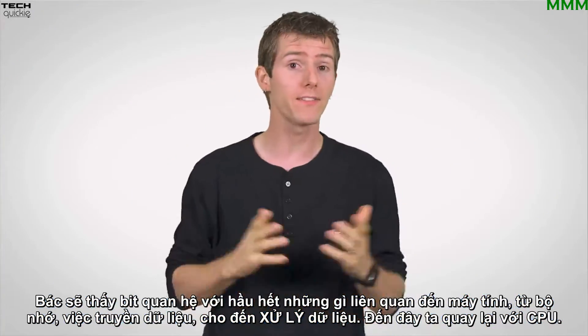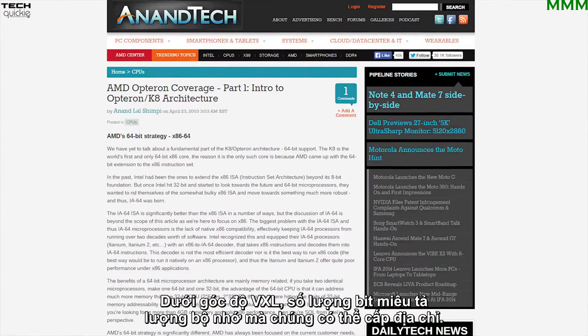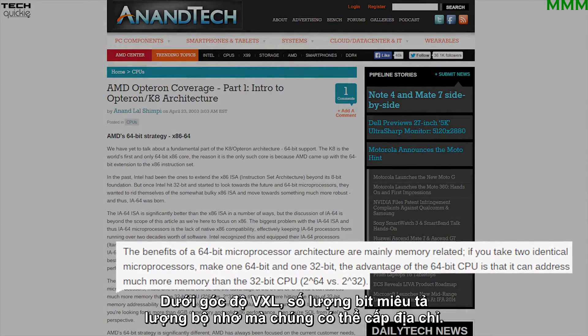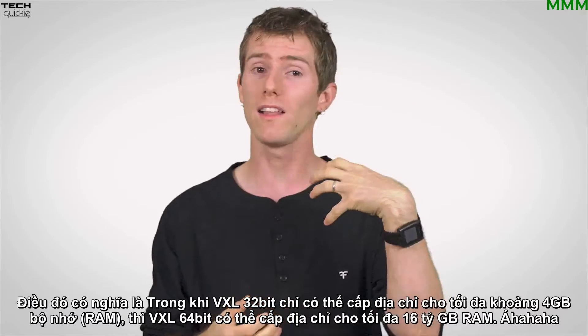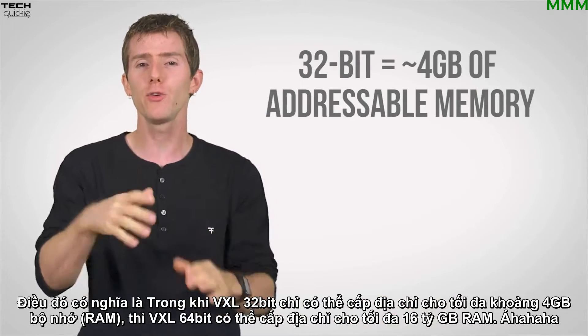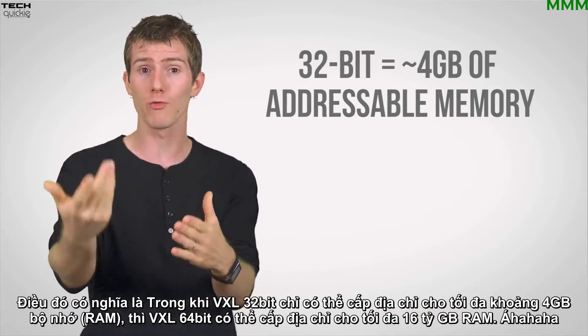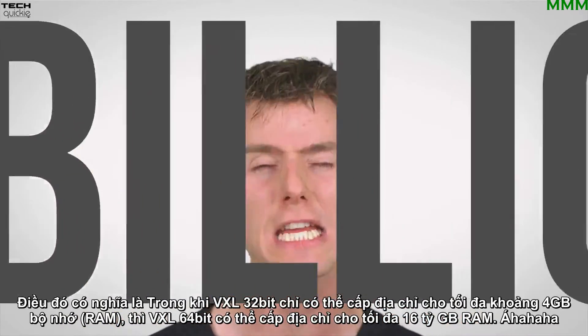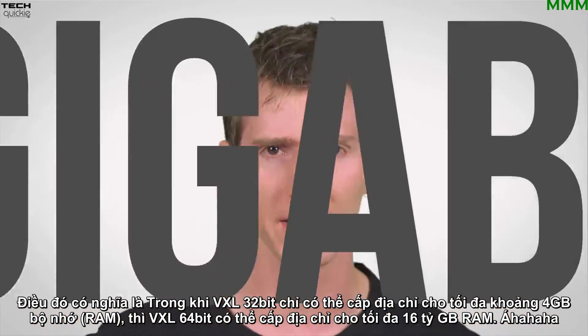So that brings us back to CPUs. In the context of a processor, the number of bits generally refers to the amount of memory it can address. So while a 32-bit processor is, without PAE magic tricks, limited to about four gigs of memory, or RAM, a 64-bit processor can handle up to 16 billion gigabytes of RAM.